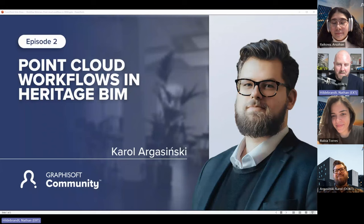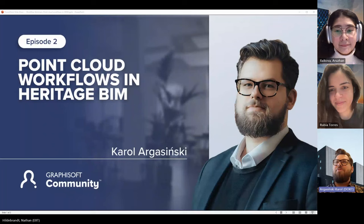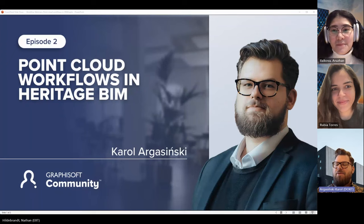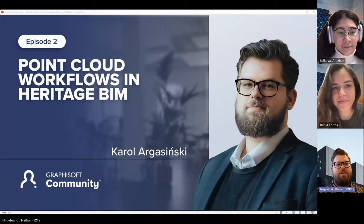Carol, thank you very much for your time today. I really look forward to seeing your presentation — take it away. Hi everyone, welcome and thank you Nathan for that lovely introduction, especially the Lego part. Hi everyone, my name is Carol — that's the easy part; the surname is much more problematic.